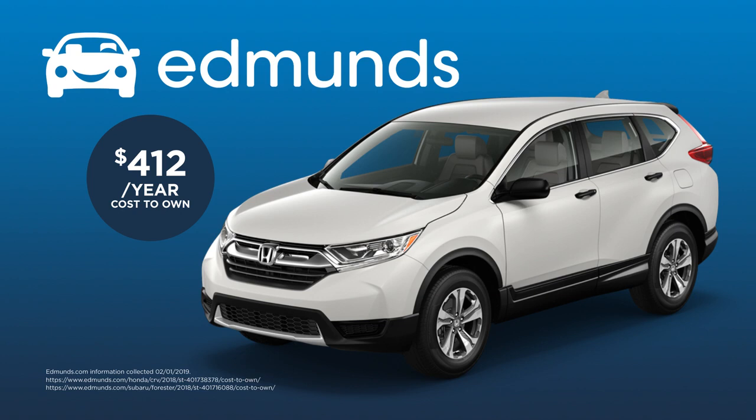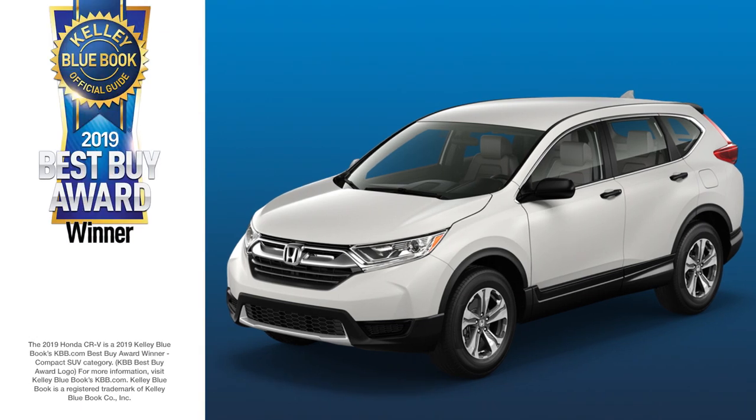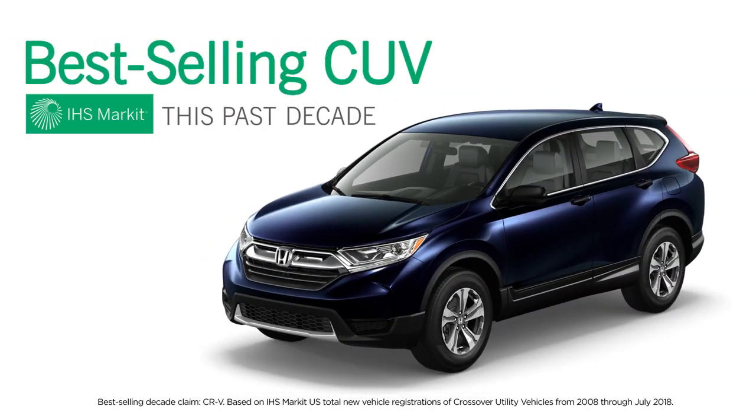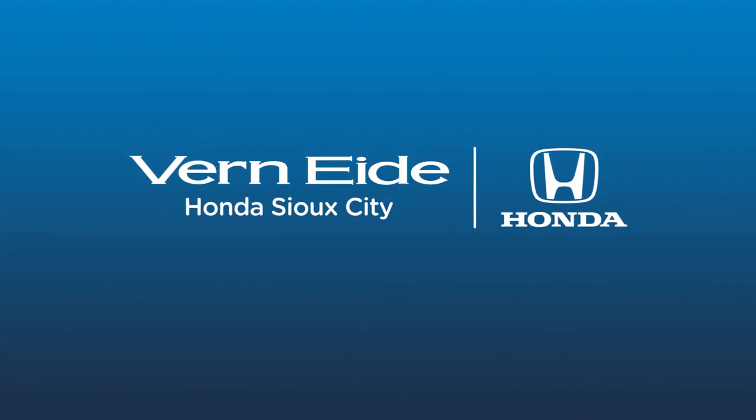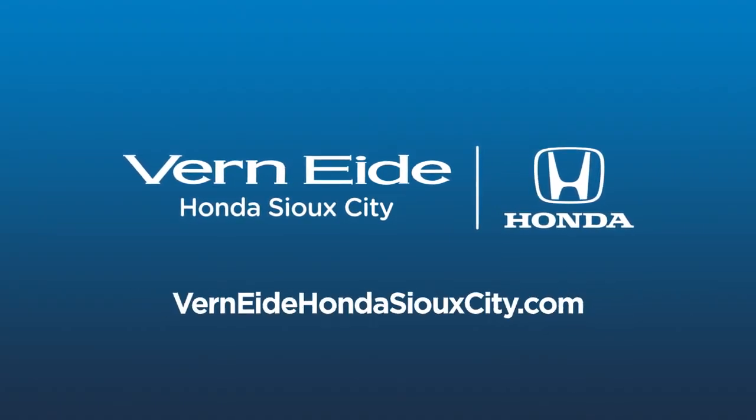The 2019 CR-V is a KBB.com Best Buy award winner. And Honda CR-V is the best-selling crossover utility vehicle over the past decade. Test drive one today at Verne ID Honda Sioux City, or see our inventory online at VerneIDHondaSiouxCity.com.